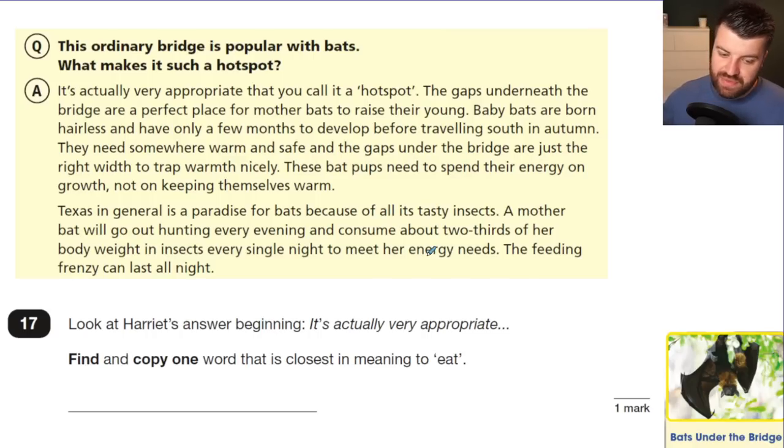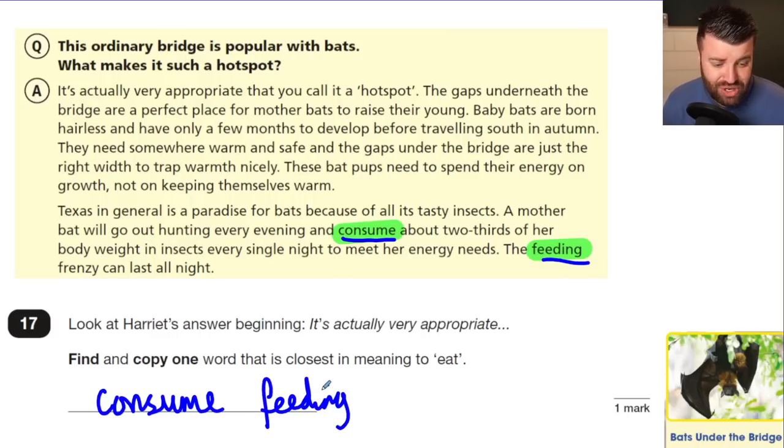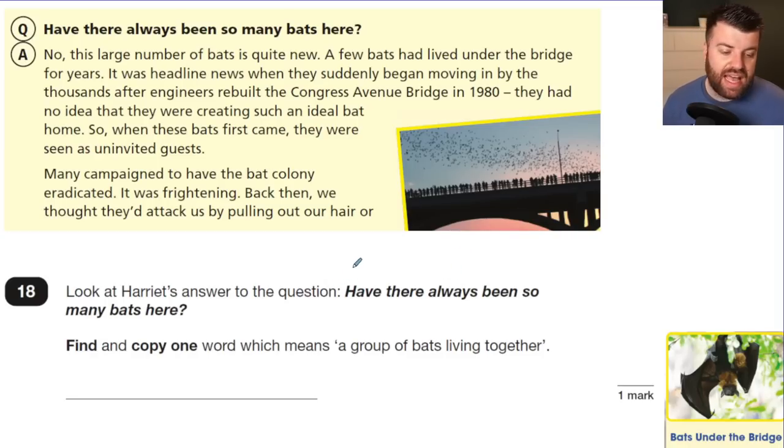Question 17 caused controversy. Look at Harriet's answer beginning 'it's actually very appropriate' — find and copy one word closest in meaning to 'eat.' This is one of the most common SATs question types. The controversy is that there are two possible answers: 'consume' and 'feeding.' Both mean to eat. If you write both, you get no mark — it says find and copy one word. Either 'consume' or 'feeding' alone will get you a mark, but having two options in a test can cause confusion for 10 and 11 year olds.